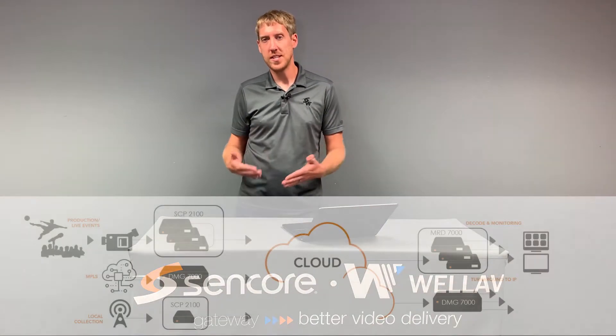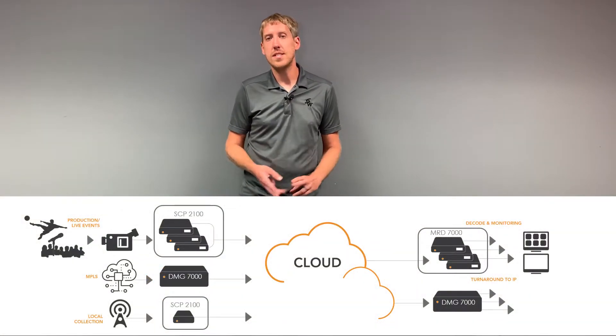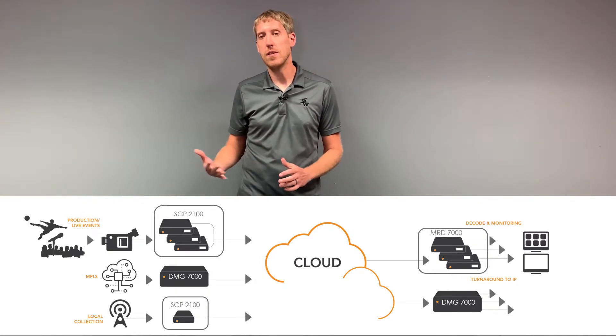This product is perfect for doing reception, transmission, and conversion of a lot of different protocols including Zixi, SRT, HLS, RIST, and MPEG over IP.